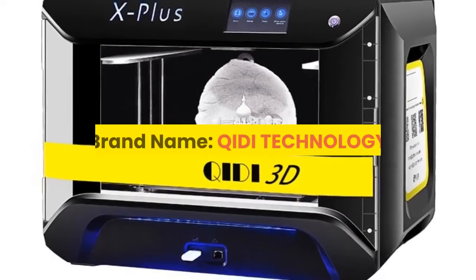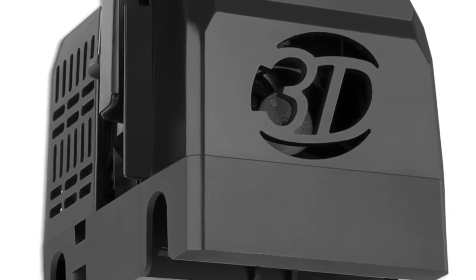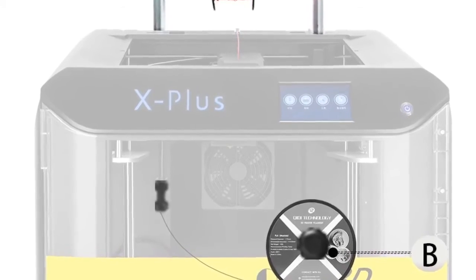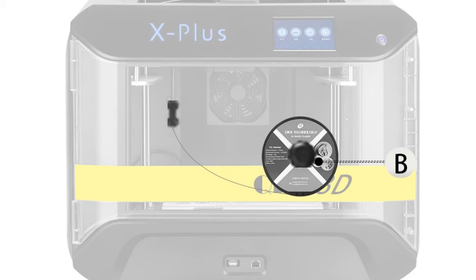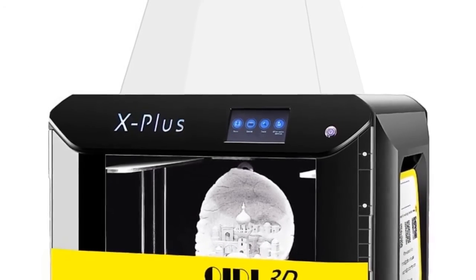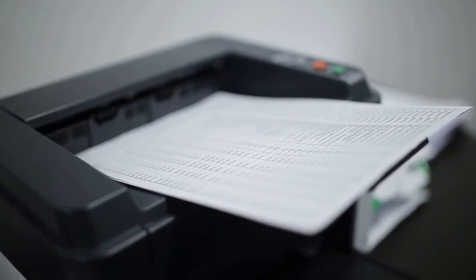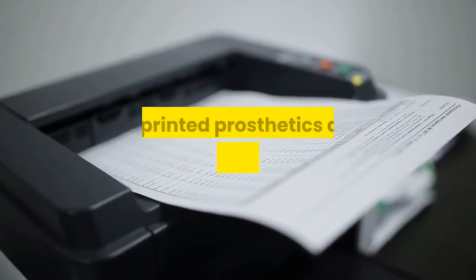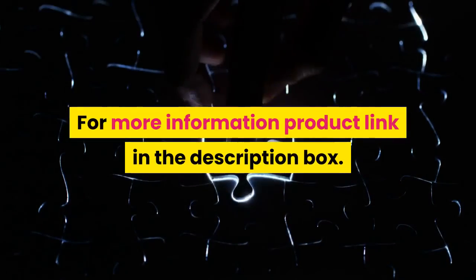Number 1: QIDI Technology, QIDI Tech X-Plus. This printer combines features like quiet printing, air purification, Wi-Fi connection, one-button quick leveling, and breakpoint printing. It can print advanced materials such as nylon, carbon fiber, and PC, and is compatible with any brand of 1.75 millimeter filament. Its efficient modern design suits both home and office use. It is a higher-configuration 3D printer under $1000 on Amazon. Applications include rapid prototyping, architectural scale models, prosthetics, and movie props. Thank you for watching.